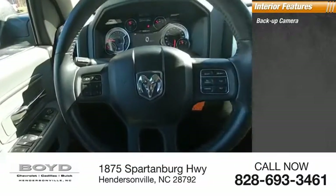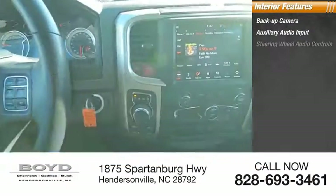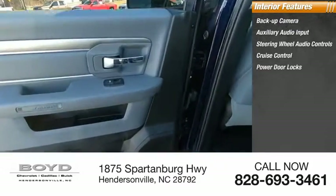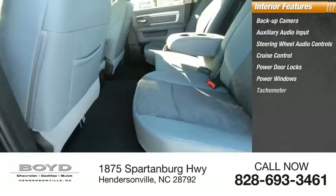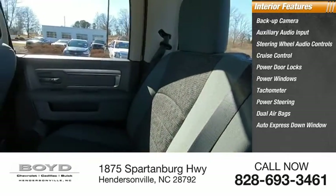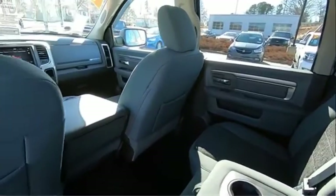Inside you'll find a backup camera, auxiliary audio input, steering wheel audio controls, cruise control, power door locks, power windows, tachometer, power steering, dual airbags, and Auto Express down window. This beauty will make even your house keys jealous — drive it today.